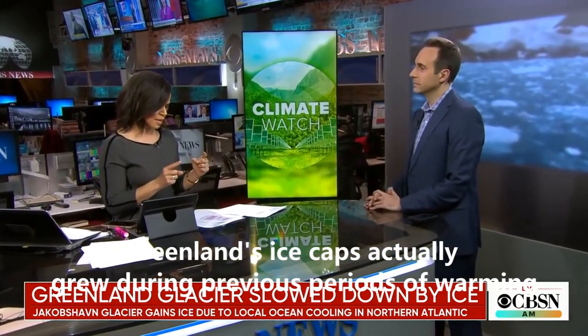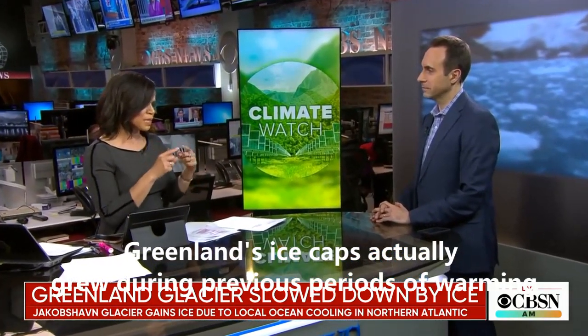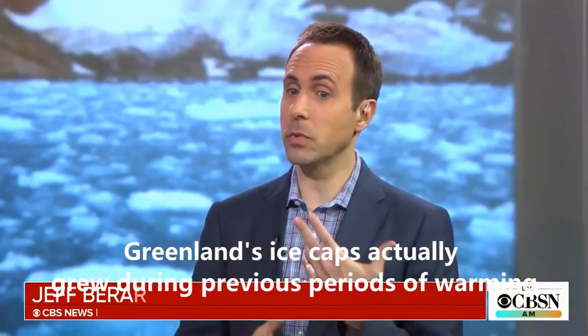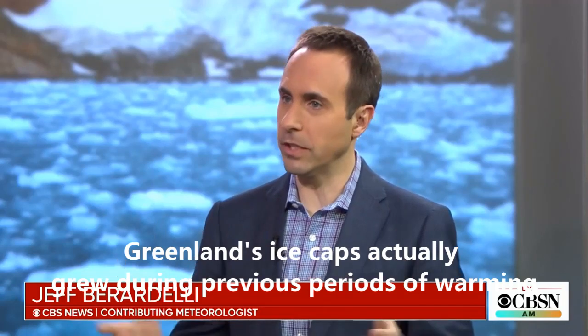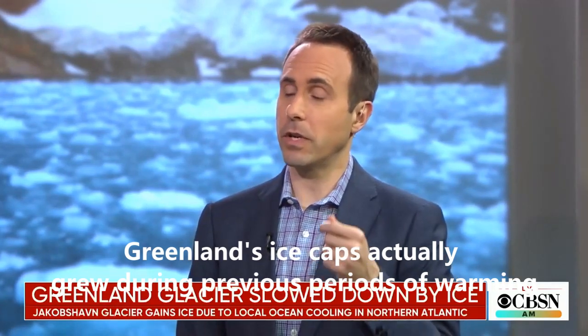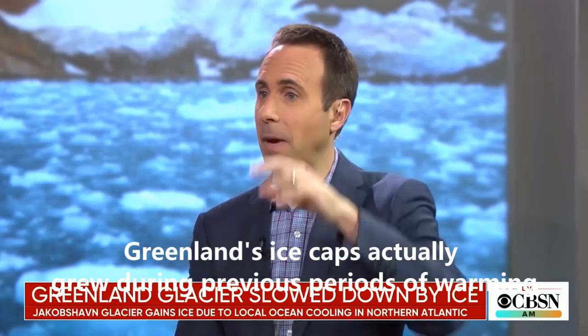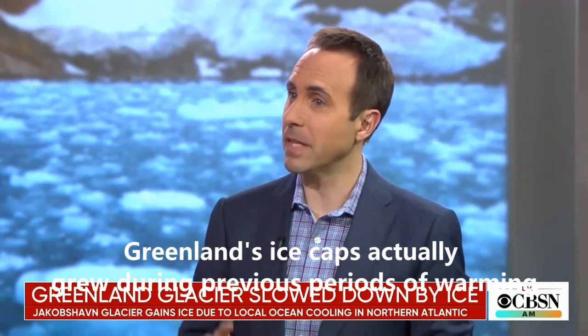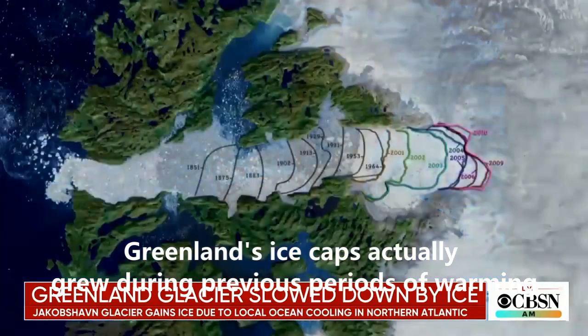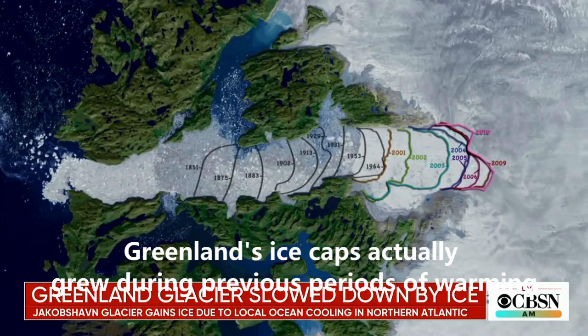Here we have a glacier that everyone's watching — it's been melting, but now it seems to be gaining. Just explain what's happening, because this seems like the opposite of climate change. So in the past 20 years or so, the glacier has receded in terms of its height by around 500 feet. But in the past two years, it regained another 100 feet worth of ice or so.